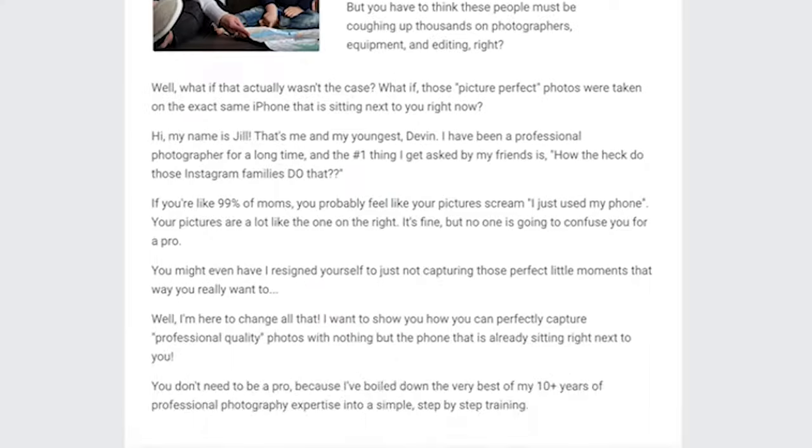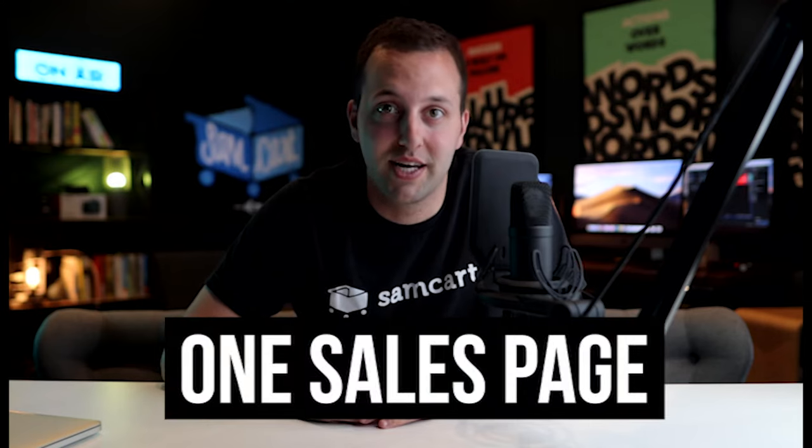Today Brian will break down how one brick-and-mortar service brand is taking their sales online while COVID-19 has closed their storefront indefinitely. In times where thousands of similar businesses are struggling, this service company is thriving thanks to a standalone sales page created with SamCart. This study is living proof that one great sales page is all you need.